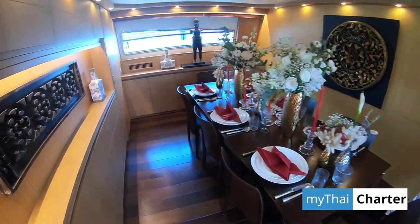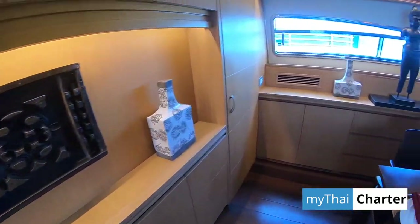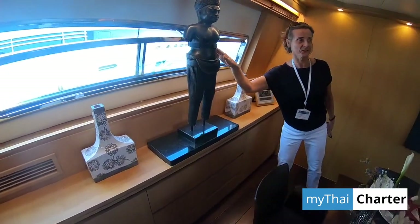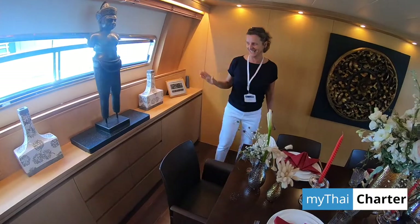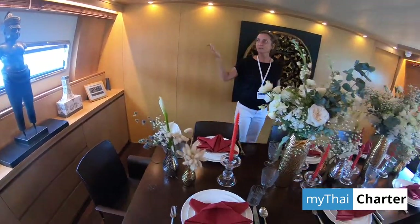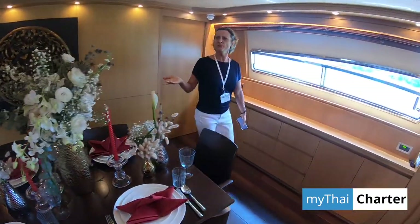The previous captain was so worried that the statue would fall over that he gave it a velcro strap, which is kind of funny. And here again, this is sort of like a Christmas atmosphere decoration.